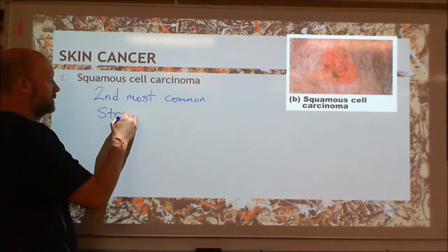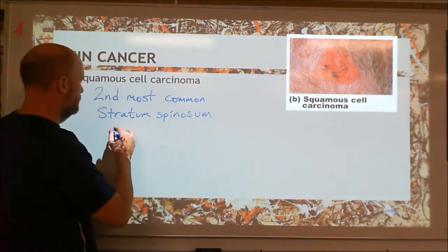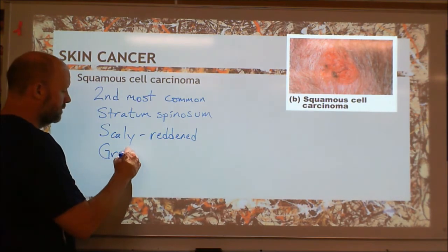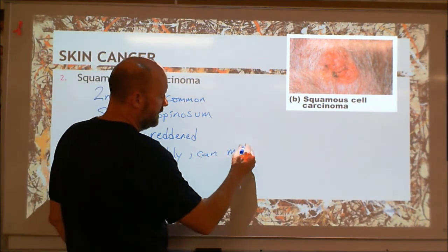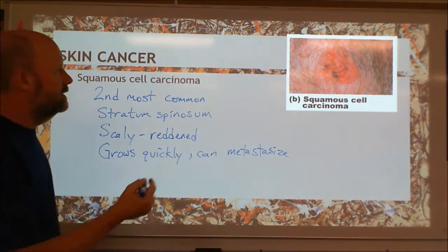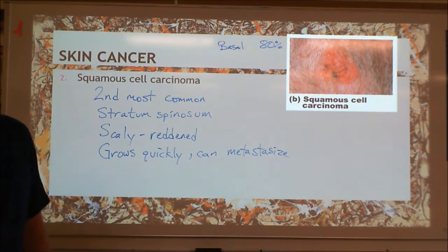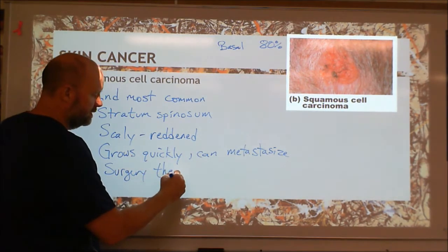The second type is from the stratum spinosum. This tumor looks a little different — it's not that shiny bump; it's usually kind of scaly and reddened. It grows fairly quickly, and if you leave it alone, it can metastasize fairly easily. This is the second most common skin cancer — basal cell carcinoma is about 80% of skin cancers, and this one is most of the remaining 20%. Usually what we do here is surgery, then radiation.